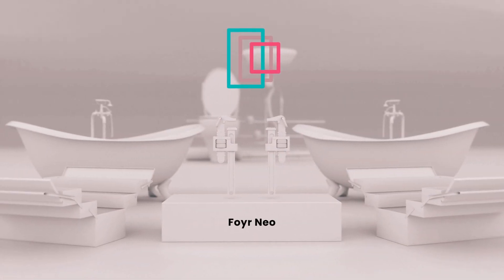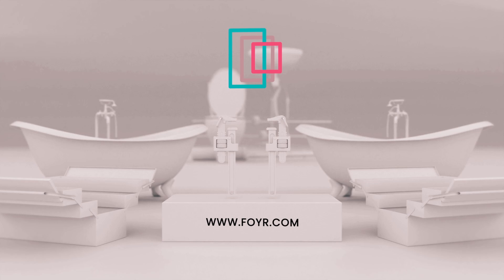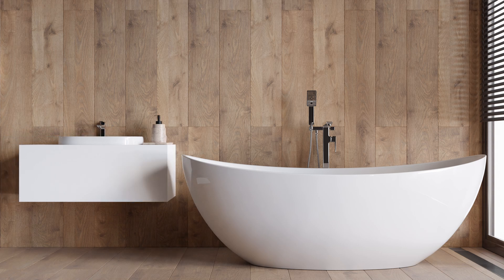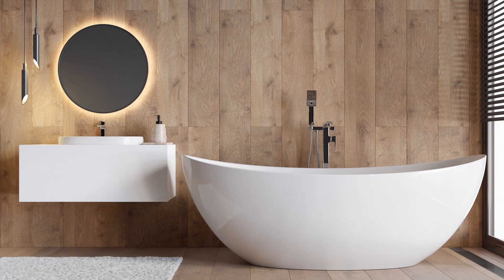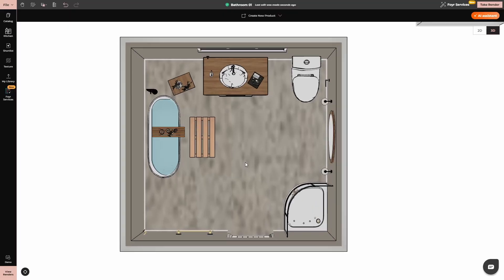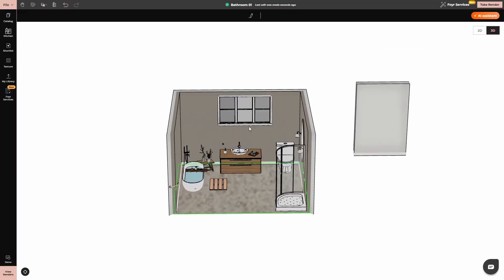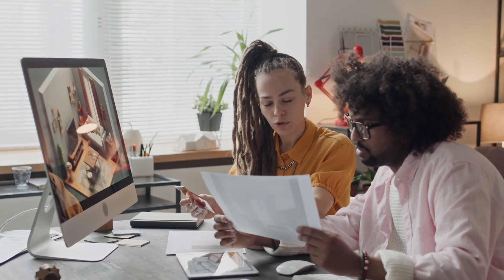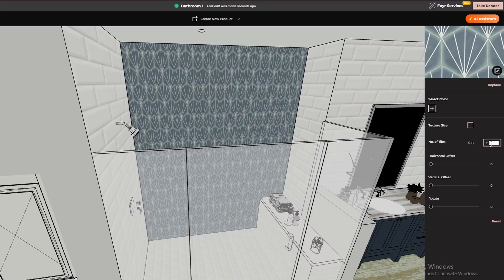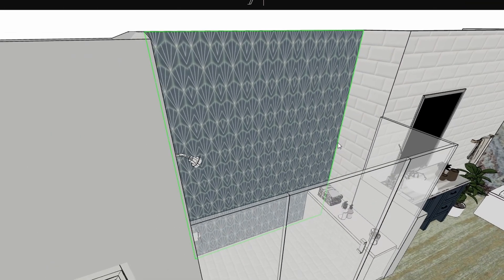That's where 4neo comes in — a game-changing design tool that lets you create, edit, and visualize your dream bathroom in real time, making the entire process smooth, easy, and fun. Instead of second-guessing your choices, 4neo allows you to design in 3D with just a few clicks. No complicated software, no endless hours trying to figure out layouts — just a seamless drag-and-drop experience that brings your ideas to life instantly.